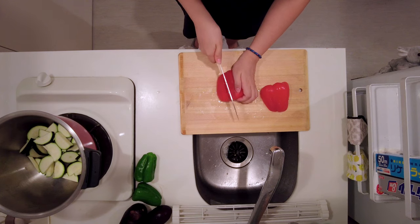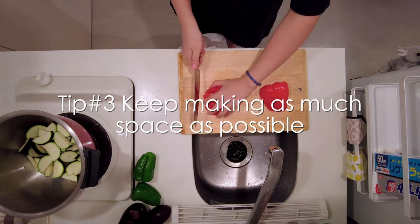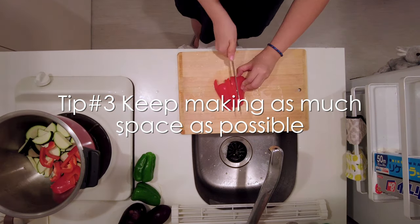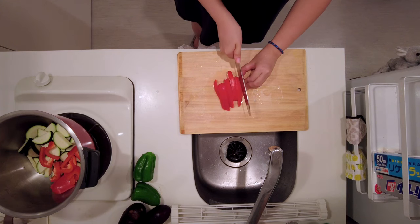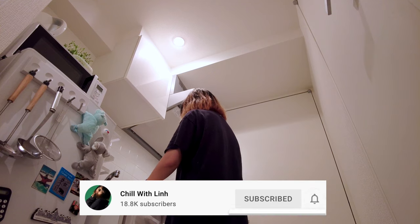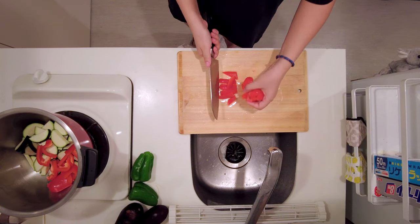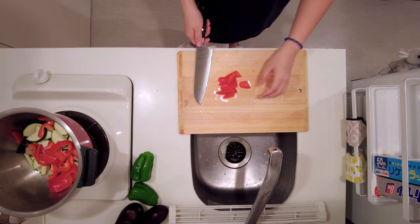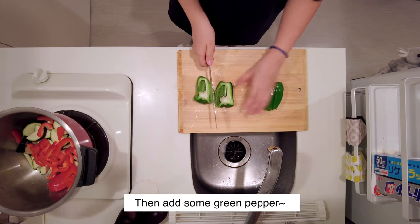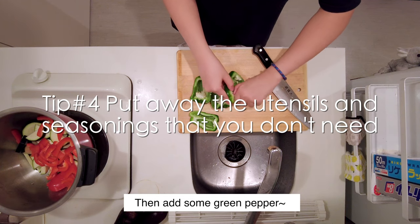Another tip for cooking in a small kitchen is to keep making as much space as possible. I throw away any garbage right away so that my countertop won't be occupied. I don't have a garbage bin because it takes too much space — I just hang the garbage bag on the cabinet door instead. This forces me to throw away garbage more often and it's very convenient when cooking. I also try to put any utensils or seasonings away right after I use them.